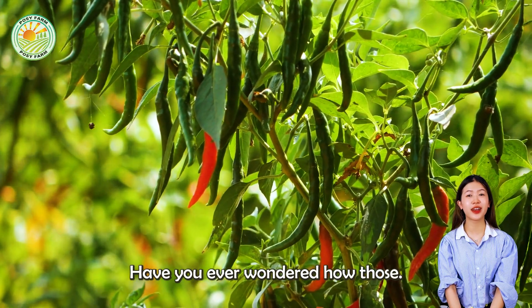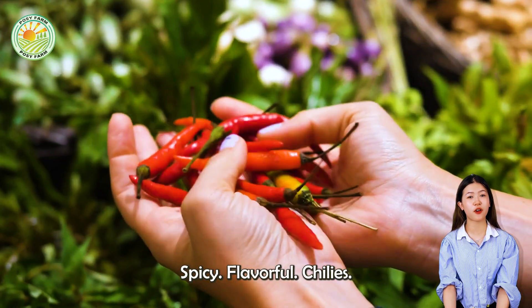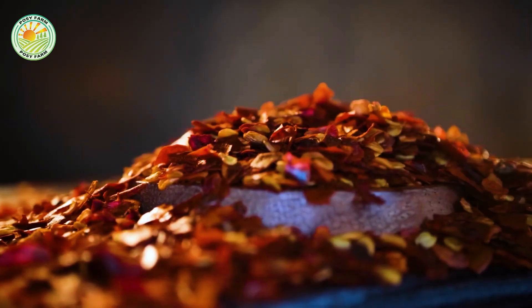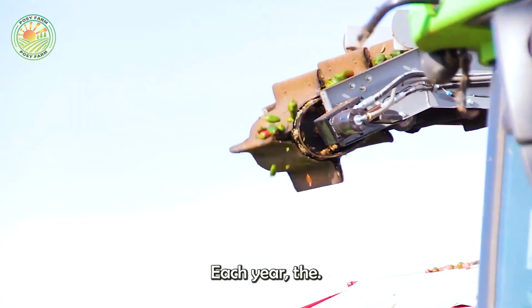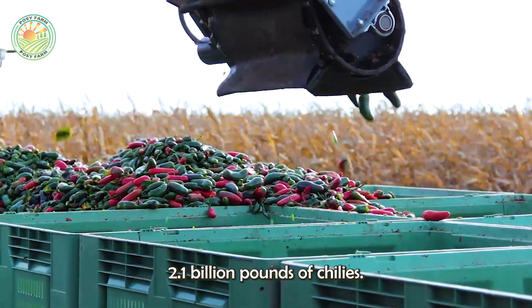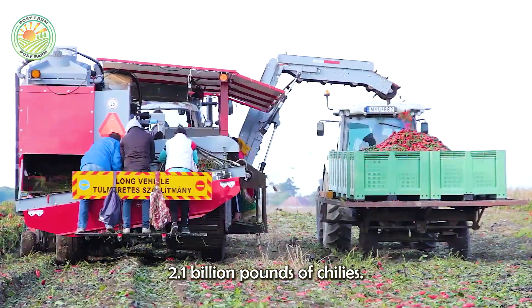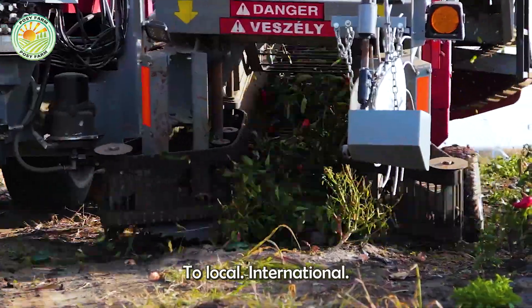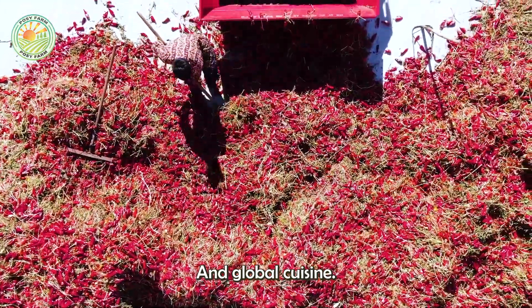Have you ever wondered how those spicy, flavorful chilies make their way into your favorite dishes? Each year, the United States produces an astonishing 2.1 billion pounds of chilies, a remarkable figure that significantly contributes to local, international, and global cuisine.